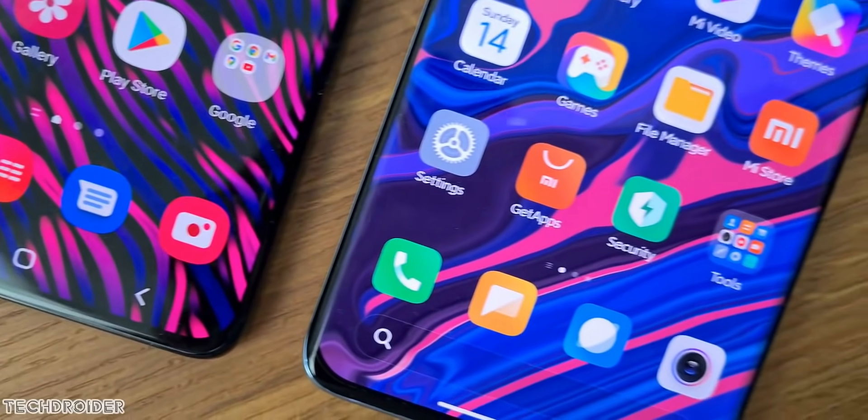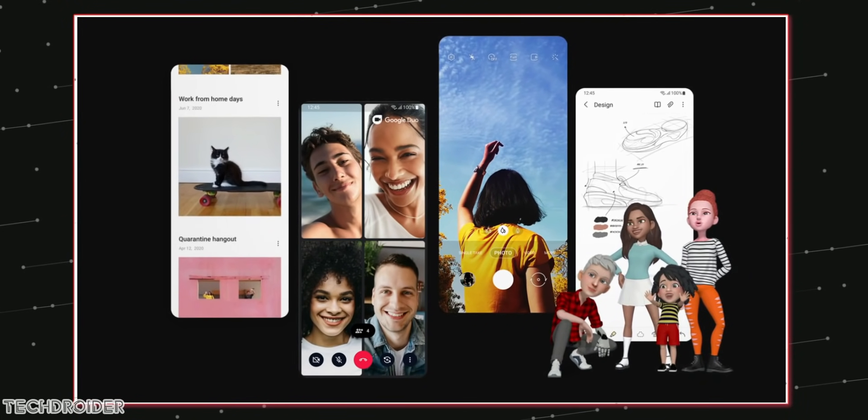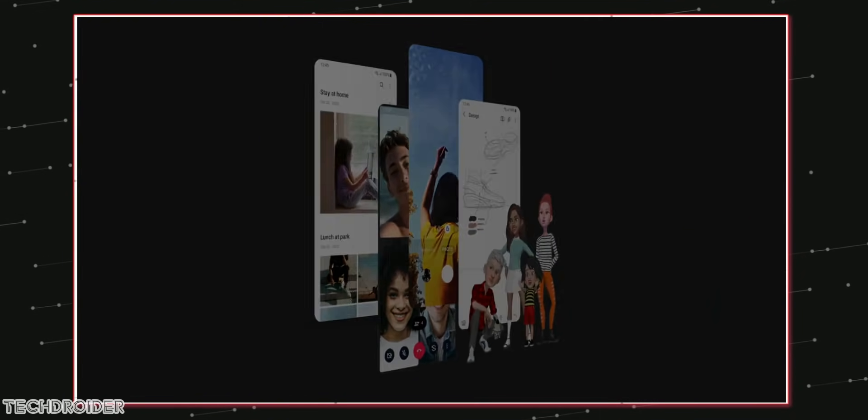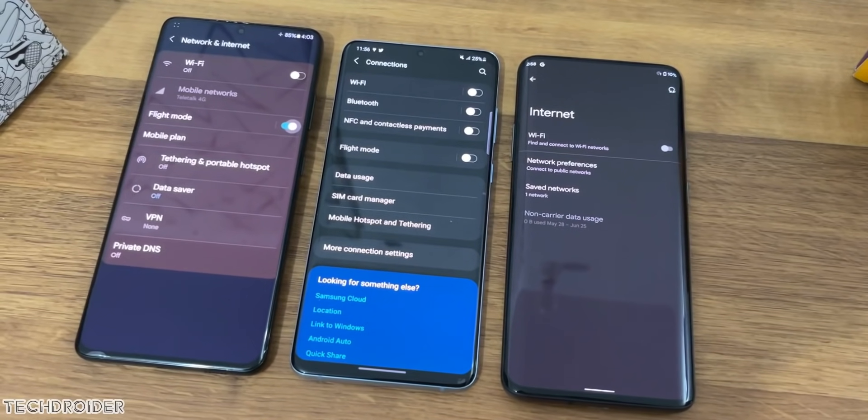Exciting news for those waiting for One UI 4 based on Android 12. Samsung has commenced development of this new OS for Galaxy S21 devices, and it is coming sooner than we thought.